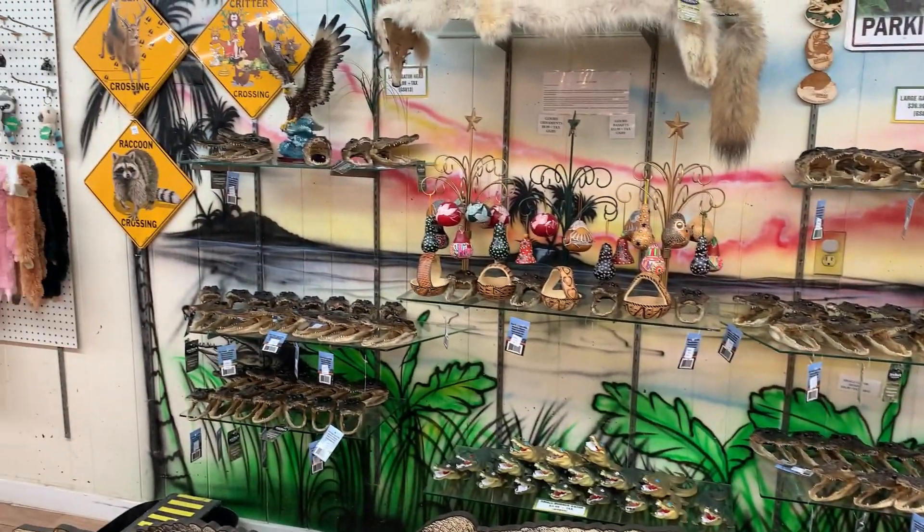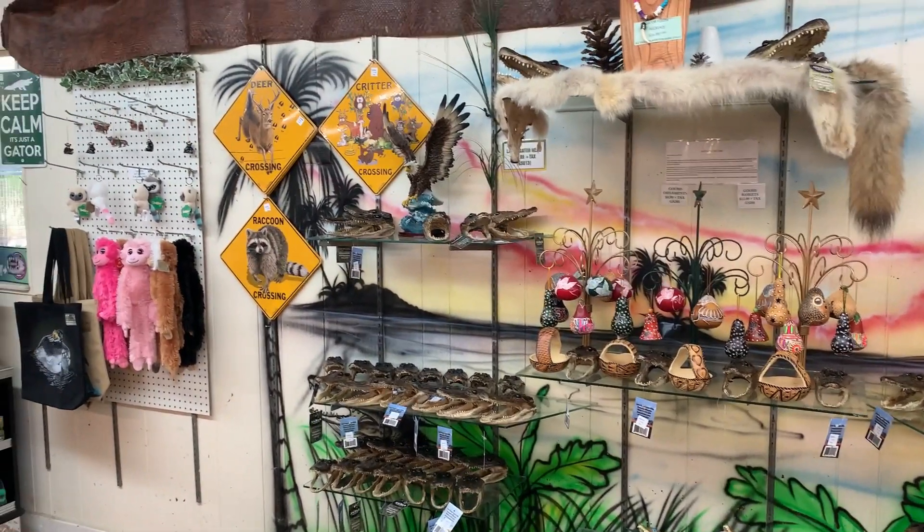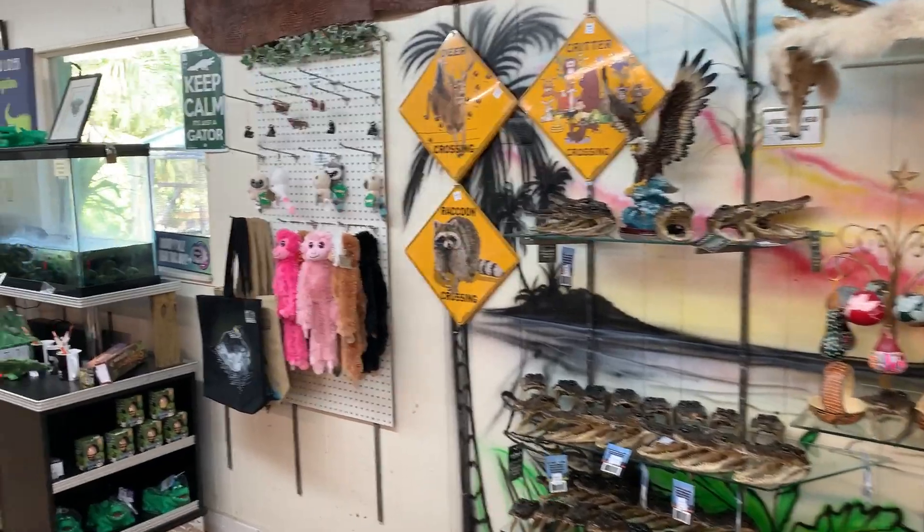When you're done touring the park, you can go to the gift shop and enjoy some souvenirs.